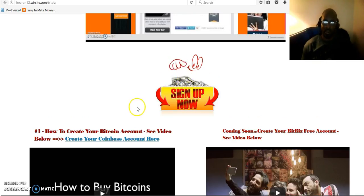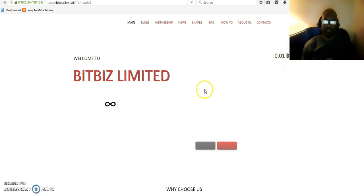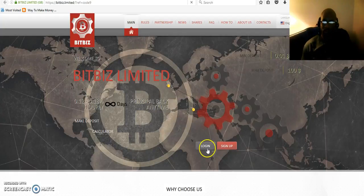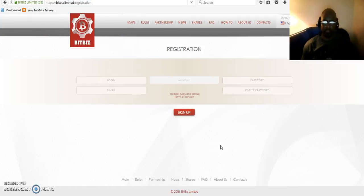Now that we've gotten that out of the way, click on the sign up button and you will be taken to the BitBiz account page. Click on sign up, and it will take you to this page. You're going to put in a username — whatever you choose. It could be the name of your pet, Bob123, Sally246, Mike369, whatever you want.